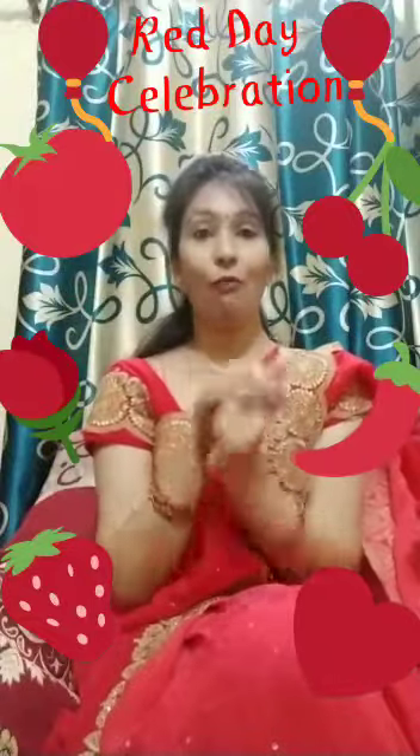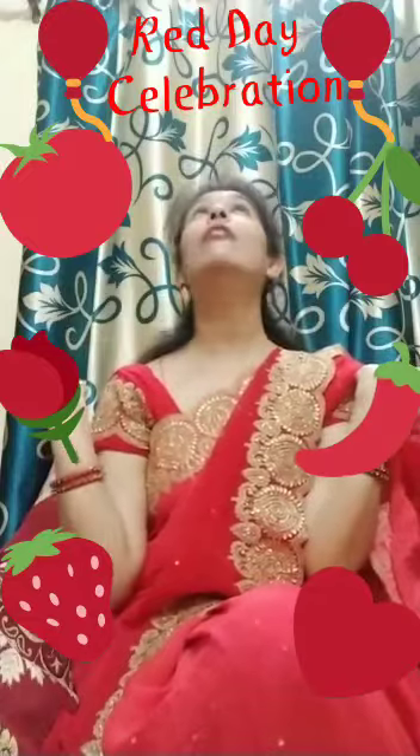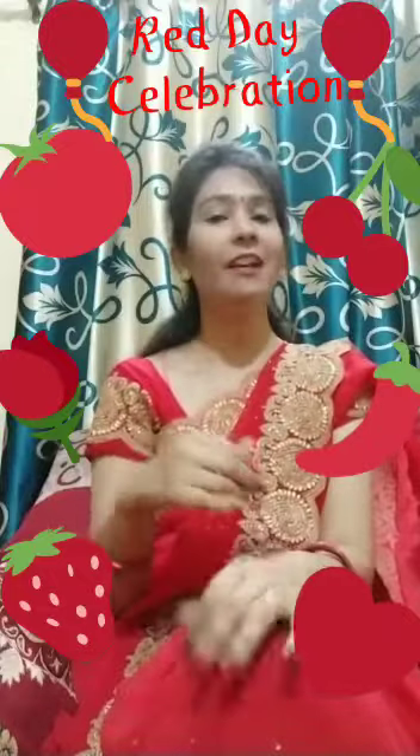Hello everyone! Wow! Red, red, red, red. Everywhere is red. So, today we are celebrating red color day in our class.